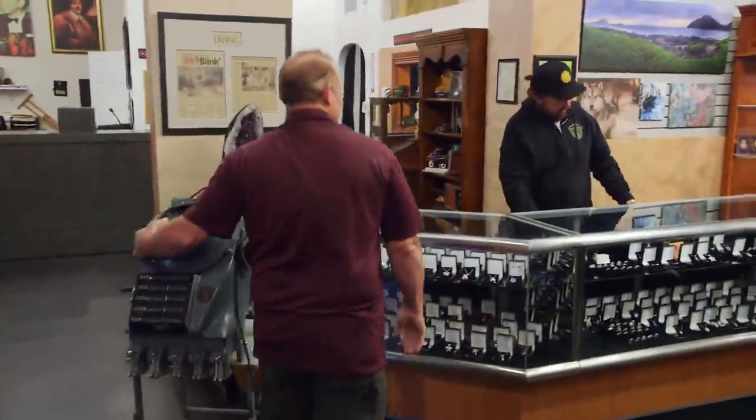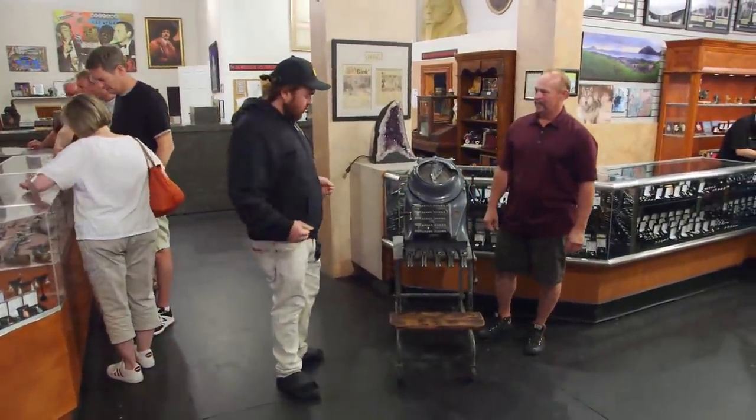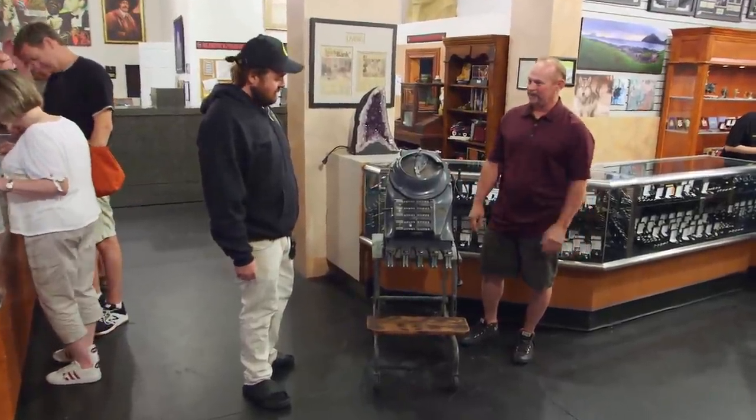Whoa, let me come check this thing out. Well, what do you have here? It's a coin counter. Cha-ching.